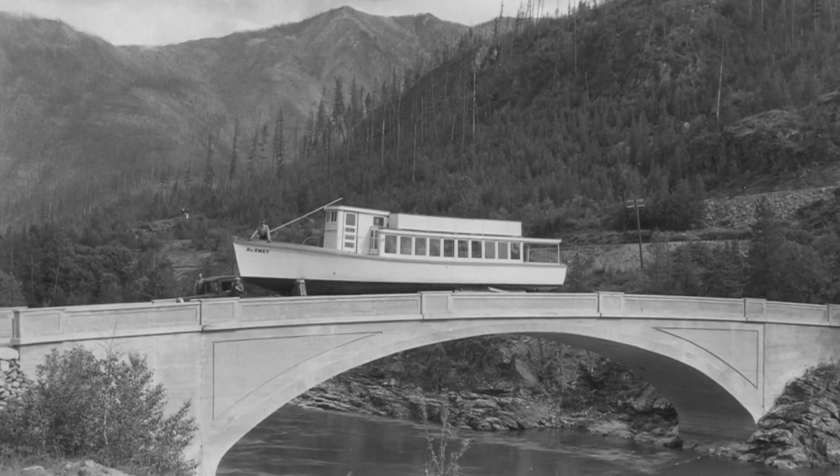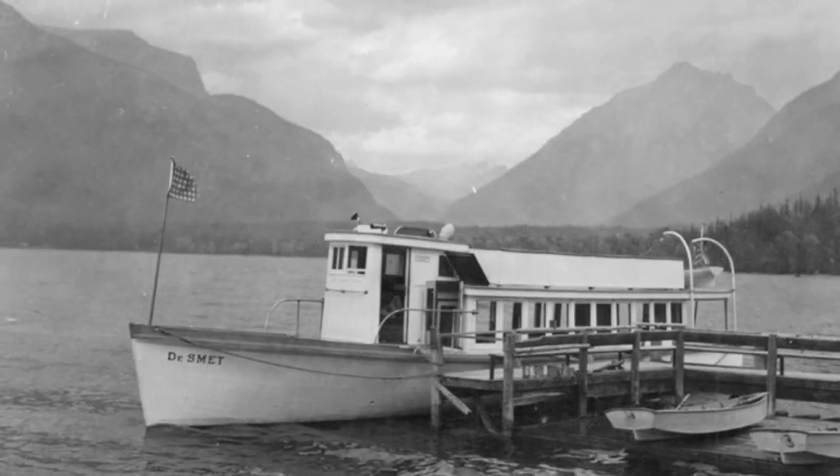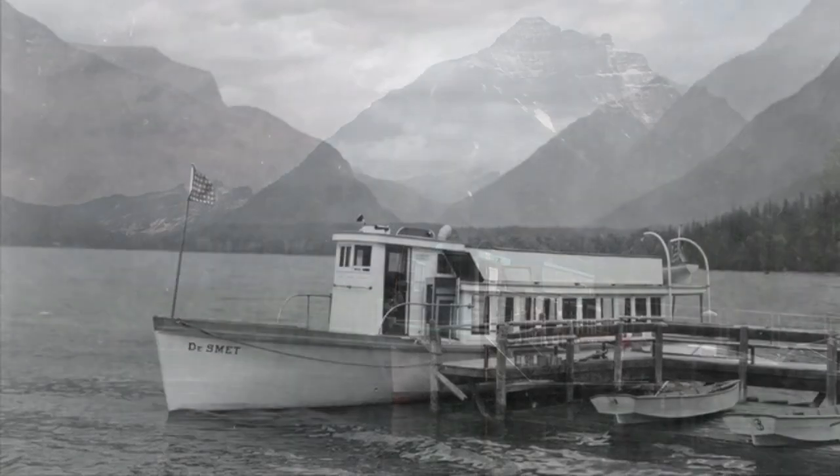In 1929, a Flathead Valley boat builder by the name of Billy Swanson finished building the De Smet, a 57-foot-long boat with a 12-foot beam. The De Smet was launched onto Lake McDonald and has been in operation ever since.